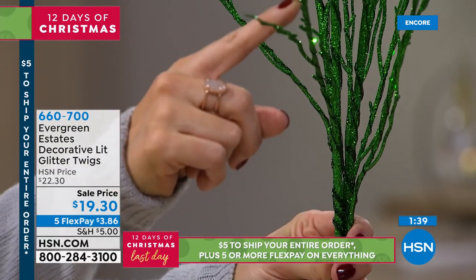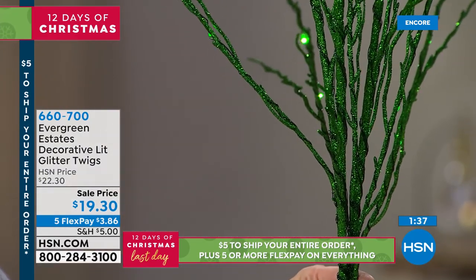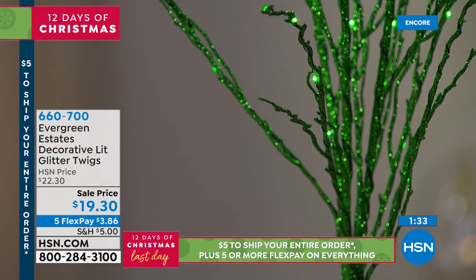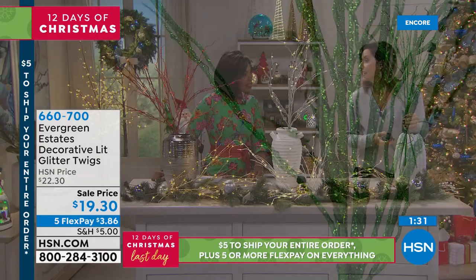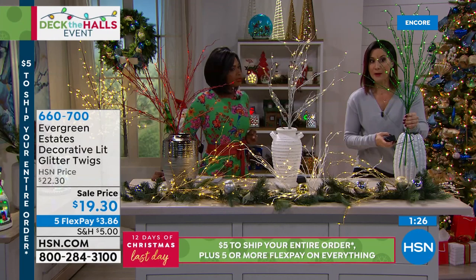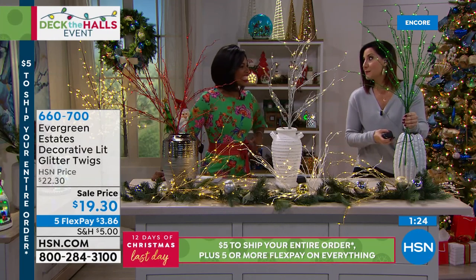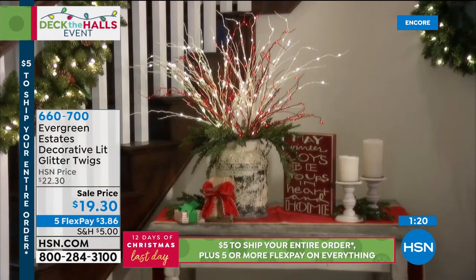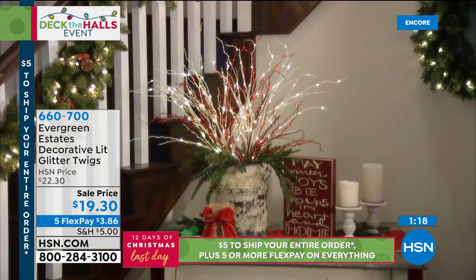My favorite thing is these lights are gorgeous, but I'm going to turn them off as we get a close-up because it is just as beautiful during the day. You cannot see the lights when they're not on — that's quality. It's like camouflage. So many times with LED lights they're glaring in the middle of the day. Here they just disappear in the branch.